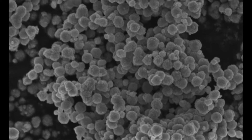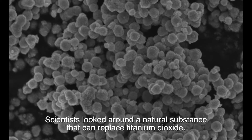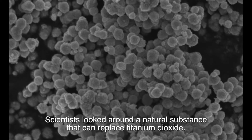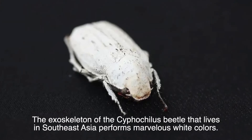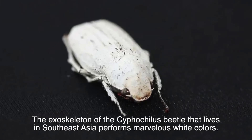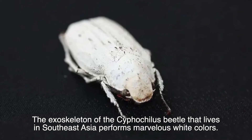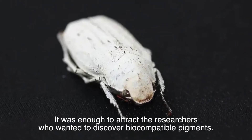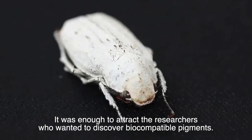Scientists looked for a natural substance to replace titanium dioxide. The exoskeleton of the Cyphochilus beetle, which lives in Southeast Asia, produces a marvelous white color — enough to attract researchers seeking biocompatible pigments.